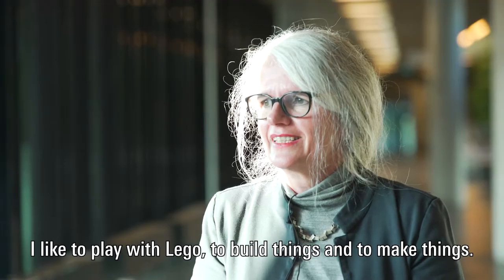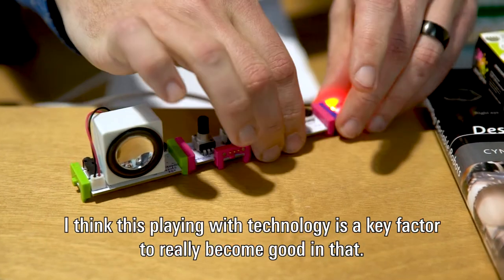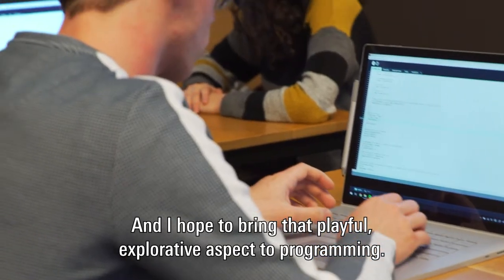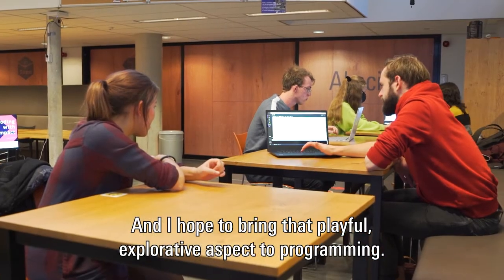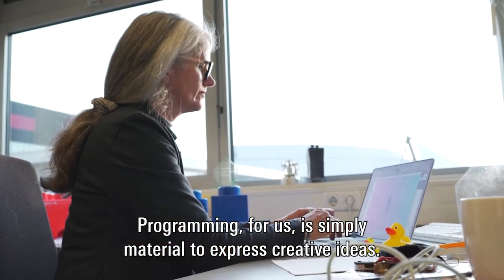I like to play Lego, to build things and make things, and I think this playing with programming and technology is a key factor to really become good at it. I hope to bring that playful, explorative aspect to programming.